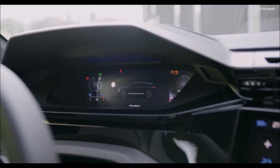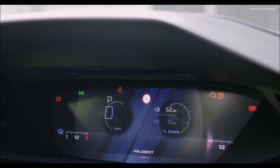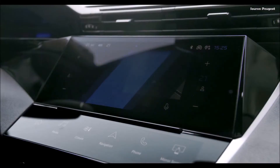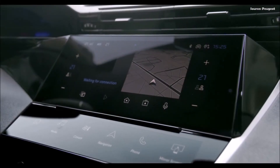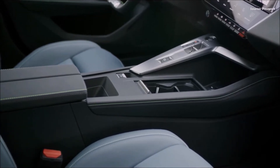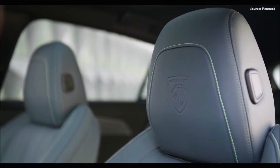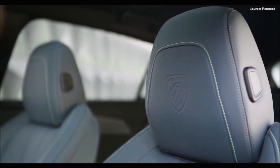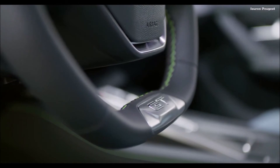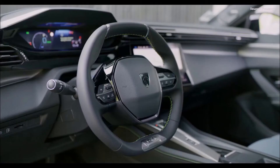The Peugeot i-Connect Advanced provides a complete technological experience, with its high performance and efficient TomTom connected navigation. For optimal readability, the map is displayed across the entire 10-inch screen and updated over the air. The OK Peugeot Command, a natural language voice recognition command, can be used in everyday life to improve safety and ease of use, and provides access to all requests relating to infotainment functions. In order to provide guidance on correct use and to answer queries, the system includes onboard documentation and tutorials.